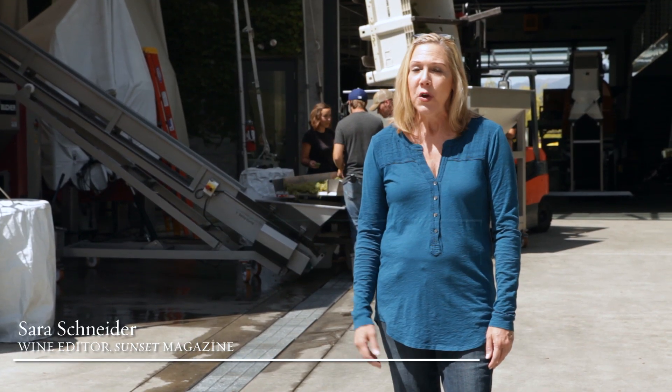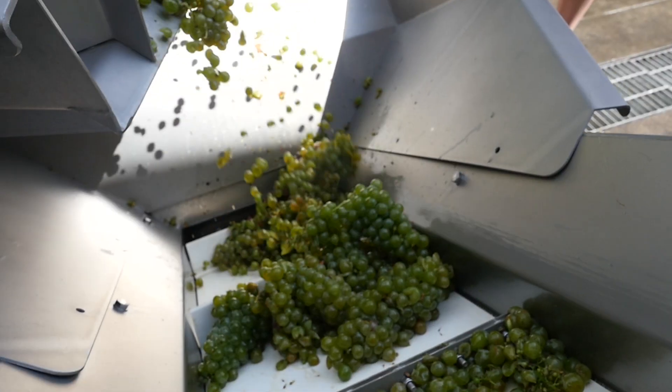Once the grapes are picked, they head to the crush pad. Our day continues in Yountville here at Cliflade Vineyards, where they've just brought in some Sauvignon Blanc and we're gonna see what happens to it next.